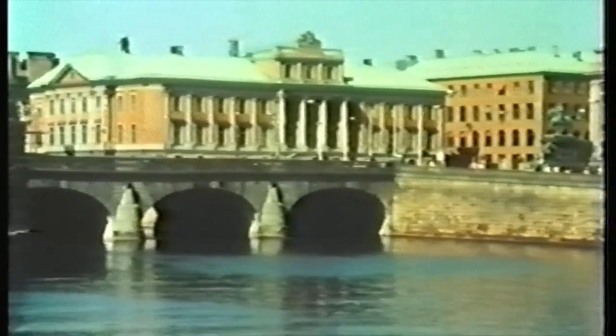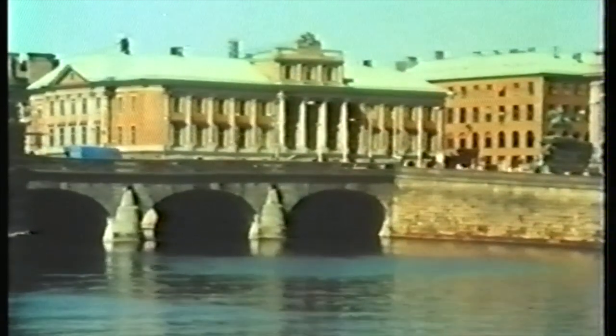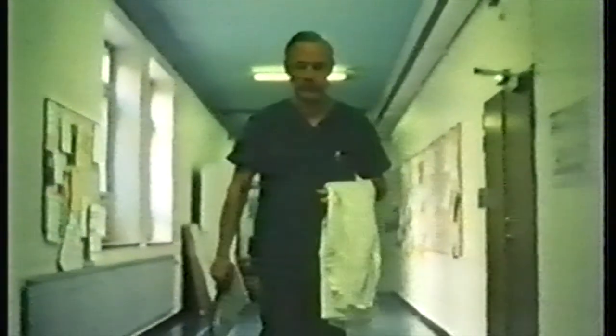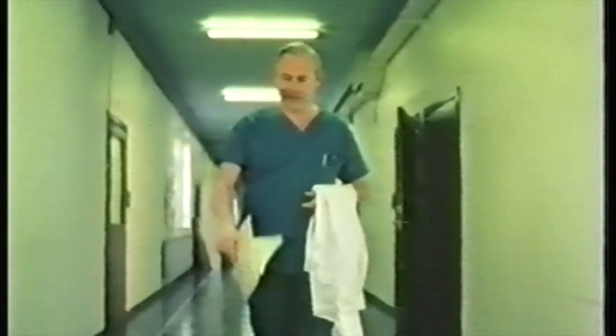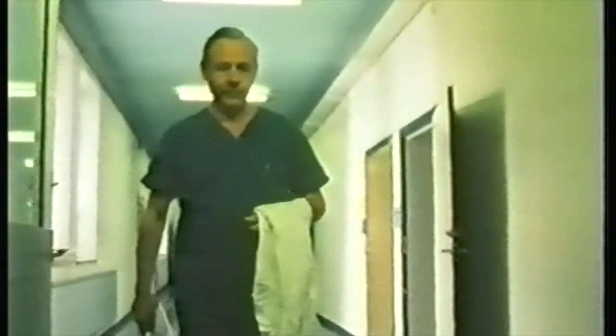Sweden, and perhaps the most remarkable development in the medical use of electricity. The Karolinska Hospital in Stockholm, where the work is being pioneered by Professor Bjorn Nordenström, the senior consultant radiologist. He's devised a technique for destroying cancer tumours using no more than 10 volts of electricity. He's been doing this work for five years, and although in many ways it's still at the experimental stage, Professor Nordenström has had considerable success with both breast and lung cancer patients.